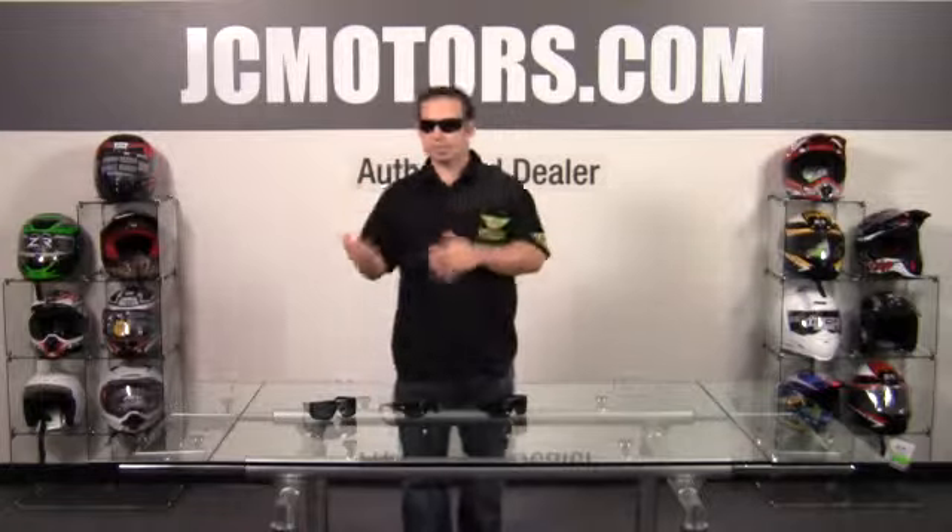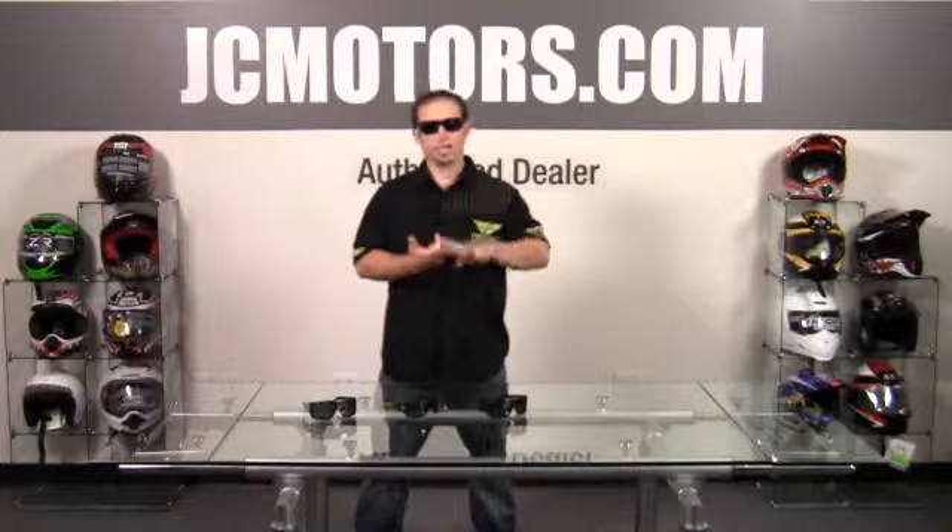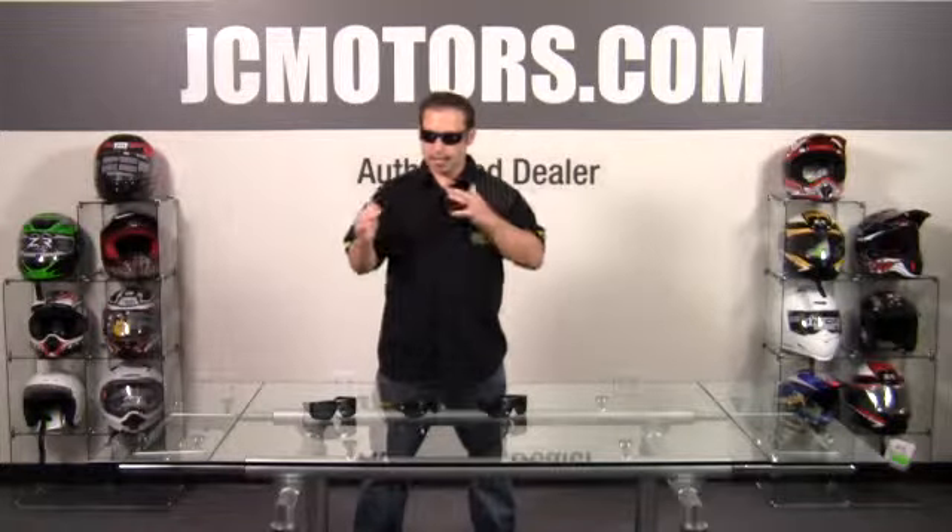They have price points that start at like $64.95 and then go all the way up to probably around $200 in that range. They have standard lenses, polarized, and then their newest lens is a performance polarized. So they have a lot of technology that they're bringing to the table with all their sunglasses.